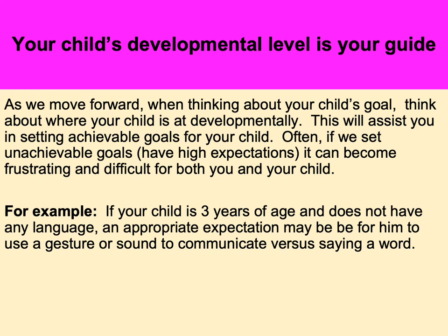Make sure your expectations for your child are appropriate — if your expectations are too high, it can become frustrating and dysregulating for both your child and yourself. Ensure expectations are achievable. For example, if your child is three years old but has no language, your goal isn't for them to start saying sentences; you would want them to start using single words as a good starting point.